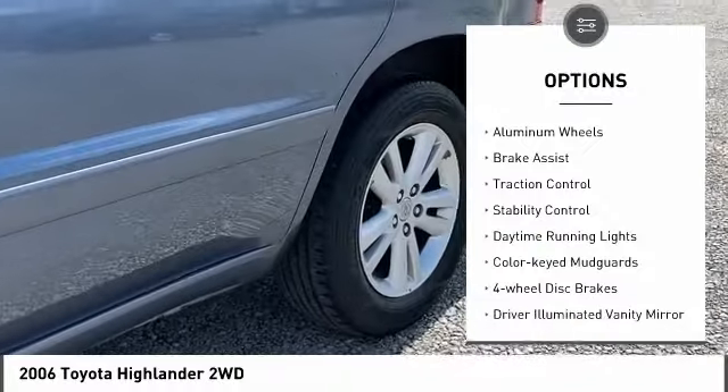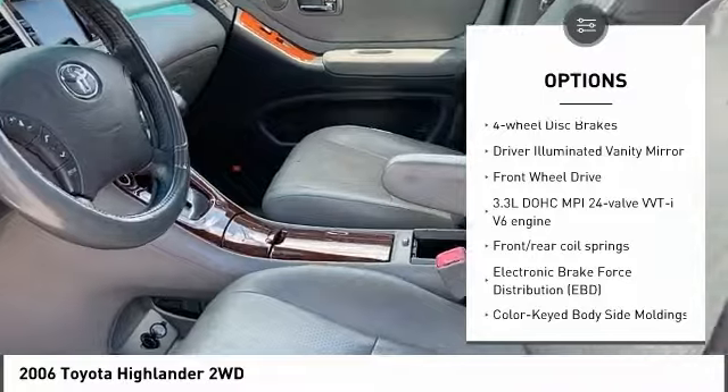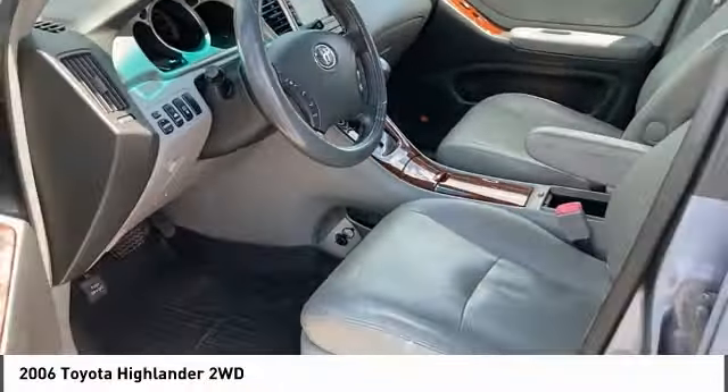Heated mirrors, aluminum wheels, brake assist, traction control, stability control, daytime running lights, color-keyed mudguards, four-wheel disc brakes, driver illuminated vanity mirror, FWD.